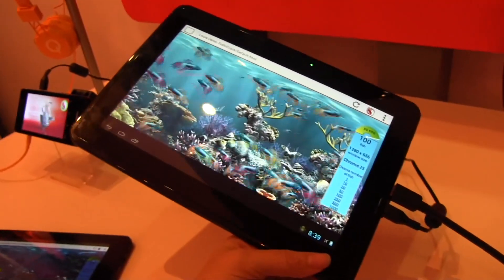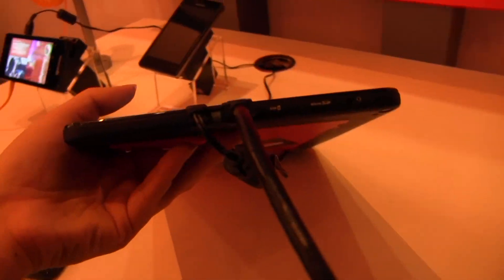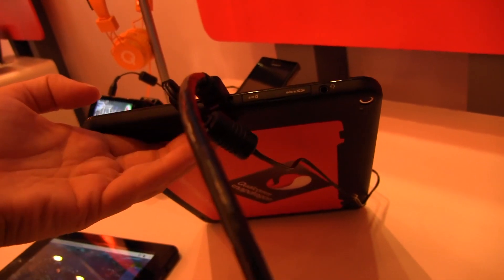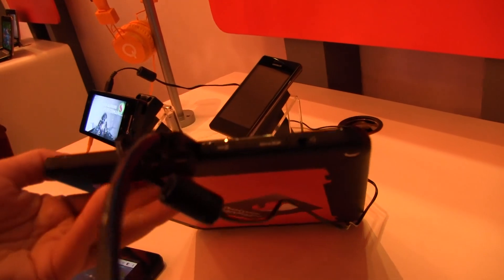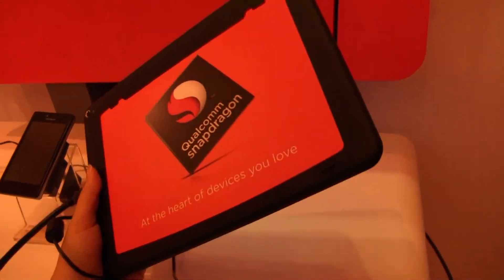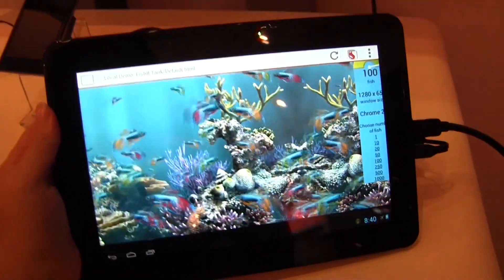So this is actually running a Snapdragon 400 processor, which is a mid-range for the masses kind of processor. So what we have here is a power port with micro USB, there we have the HDMI, a SIM card slot, micro SD card slot, and an audio jack. On the back here we have a camera, but the thing is that can be any megapixel because the manufacturer can take that and do exactly what they want with it. It is not getting hot even though it's running this great graphics benchmark here.